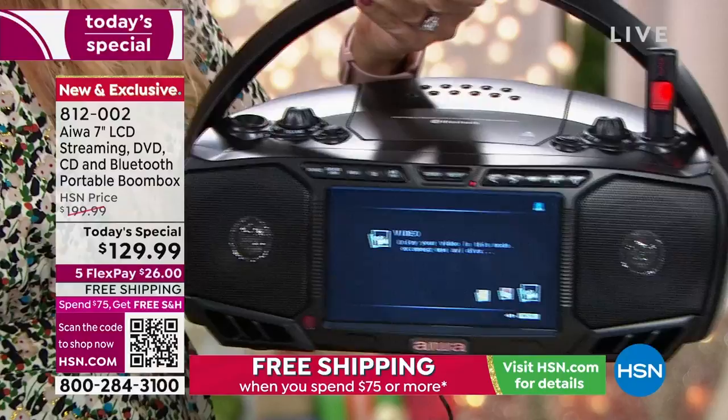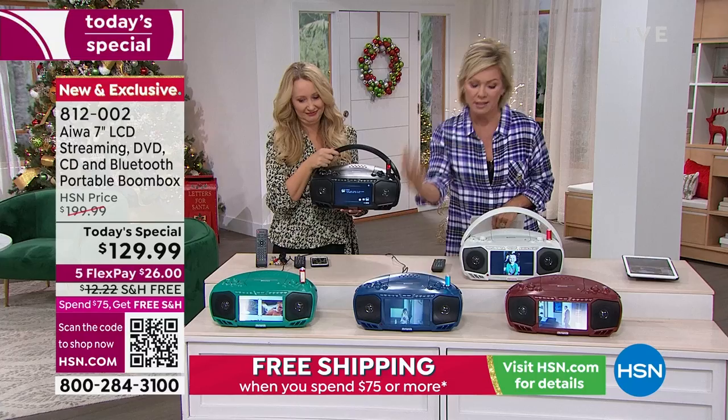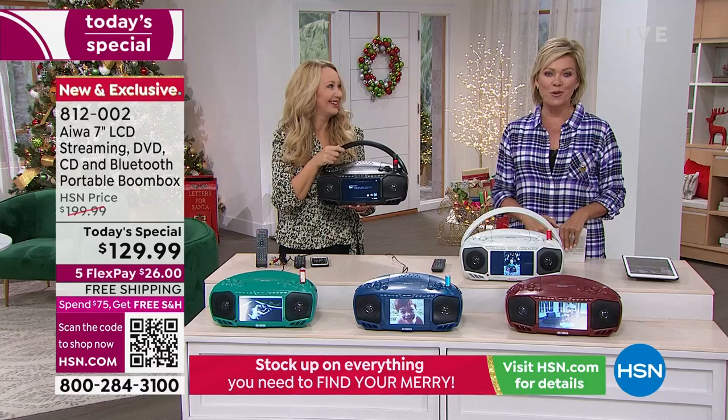Looking at these colors, if you've got someone in your family in college and one of these colors represents their college team — obviously the Dolphins, the Bolts, the Commanders, and many others. The silver or gray works well too. Thank you for your orders — you're really going to enjoy this. Speaking of great sound, we had the Z-Box earlier, but this is the only full-size one with a Bluetooth upgrade that we've ever seen.